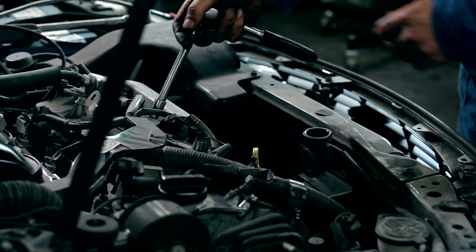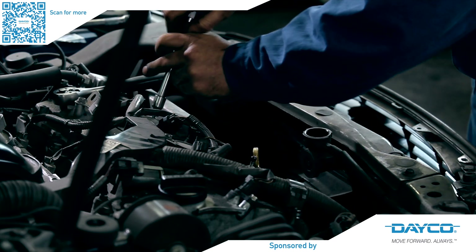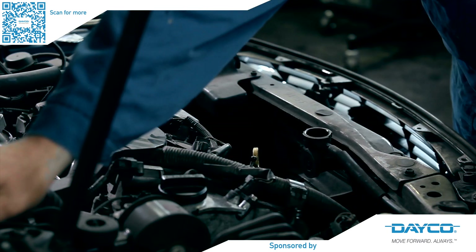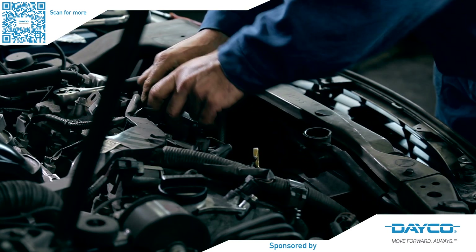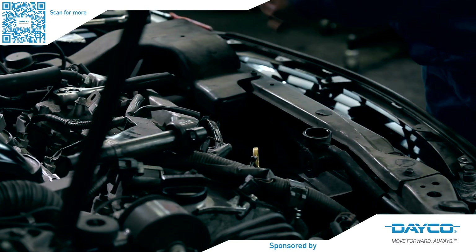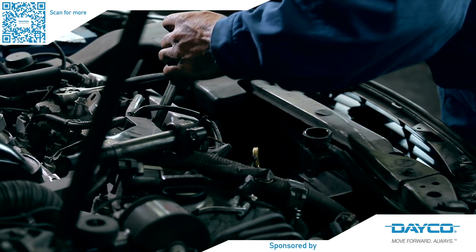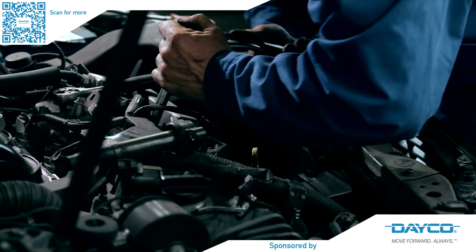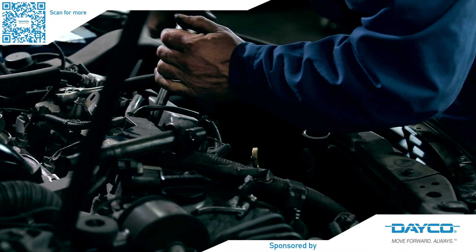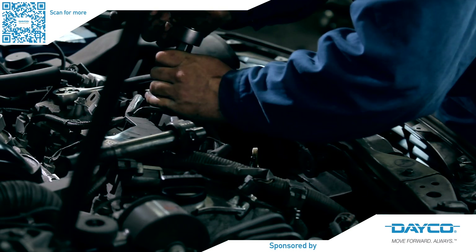The power transmission and clutch market is only going to develop further as mild hybrids, hybrids and battery electric vehicles continue to grow. It is key that technicians are aware of these changes and trained up on these vehicles to ensure first-time fixes every time. These technologies are not all that complex as long as training is done, tips are adhered to and understanding is there — workshops have nothing to fear when it comes to clutch and transmission repair.